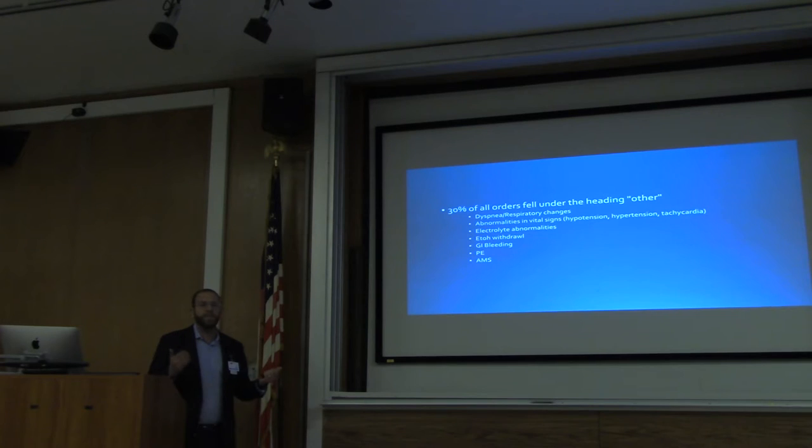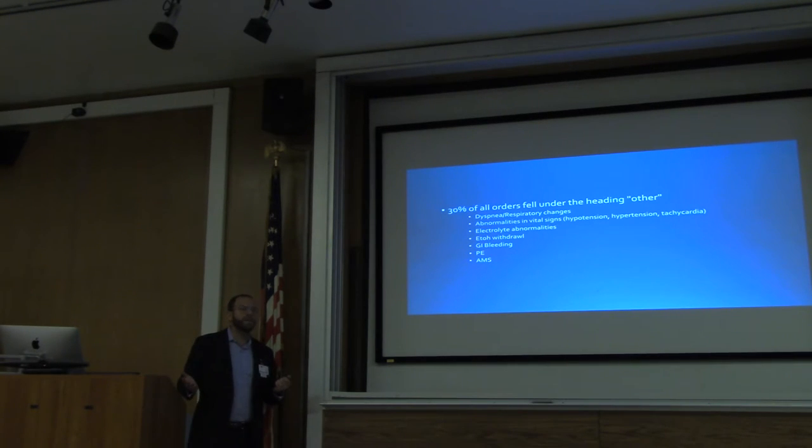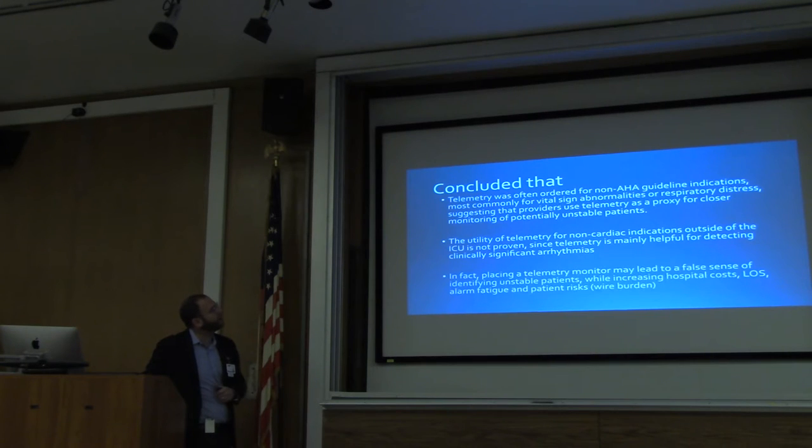GI bleeding and anemia — people with GI bleeds are often being sent to telemetry. They shouldn't be. PE — maybe they should go to the ICU or a pulmonary unit, but all that's going to happen on telemetry is we're going to see if they have an arrhythmia. They concluded that 30% of the time telemetry was ordered for non-AHA guideline indications — most commonly for vital sign abnormalities and respiratory distress — suggesting providers use telemetry as a proxy for closer monitoring of potentially unstable patients. But there's actually less close monitoring on telemetry. The only thing being closely monitored is heart rhythm. In terms of nurses checking vitals or someone being by the bedside, it's going to happen less. Placing a telemetry monitor may lead to a false sense of identifying unstable patients, while increasing length of stay, alarm fatigue, and patient risks because they're less mobile.